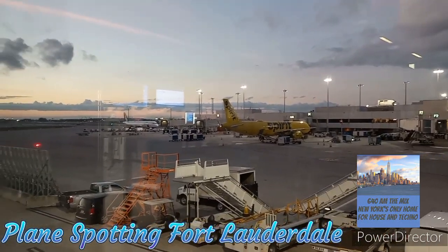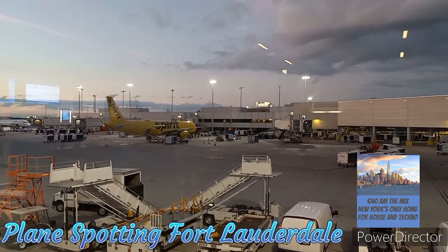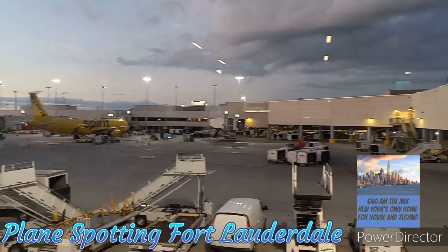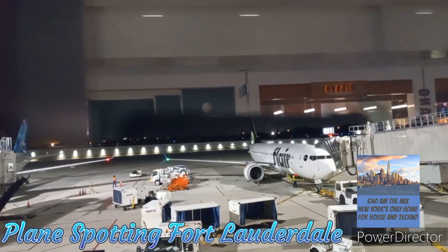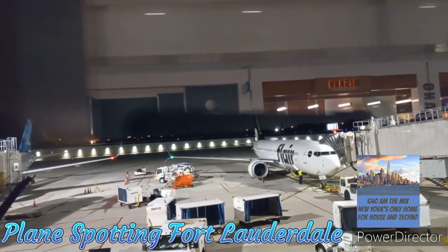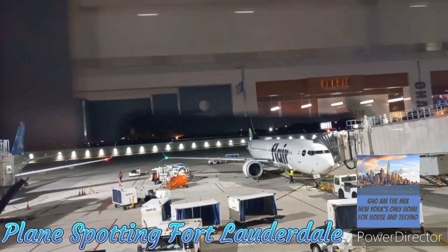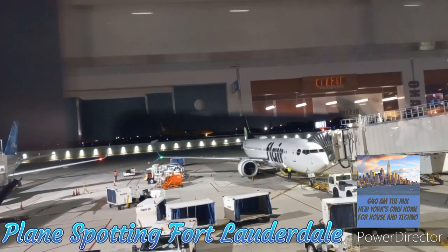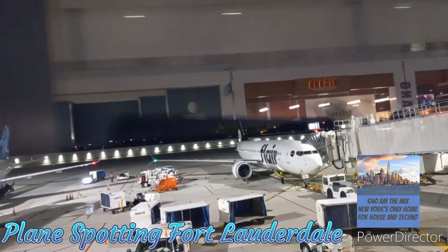All right, there we have the Spirit Terminal. In the background, you can see the active taxiway. It's hard to see now that the sun has set with the background lights in the terminal.